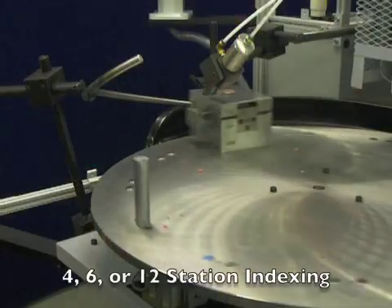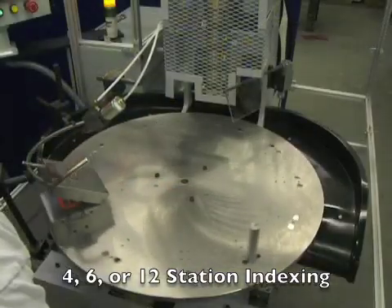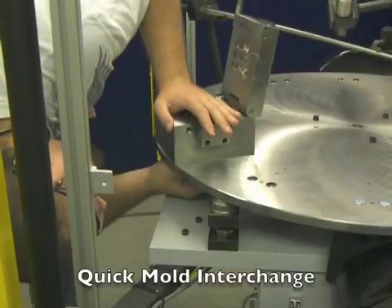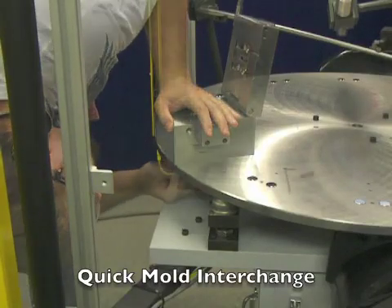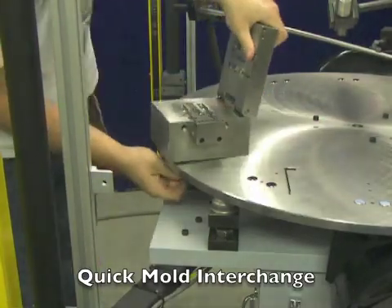You can choose from a 4, 6, or 12 station molding machine. At just under 2 minutes per changeover, the use of book molds allows IPC molding machines to have the fastest mold interchange around.